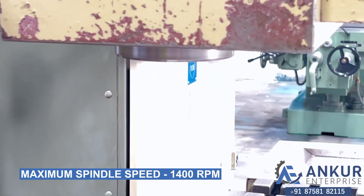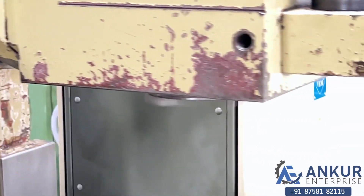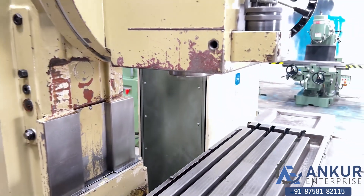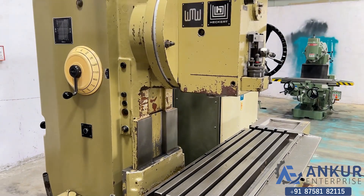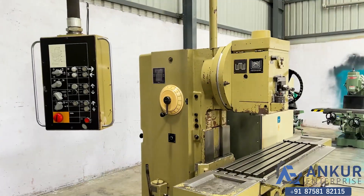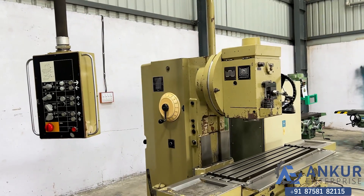As you can hear, there is no extra noise even at its high rpm. The spindle is completely silent, even at maximum spindle speed.